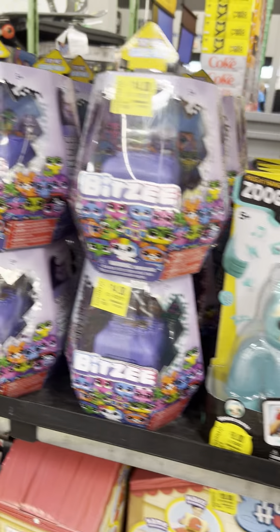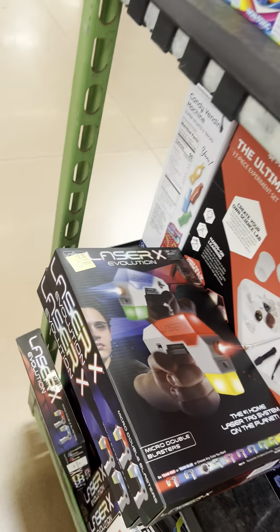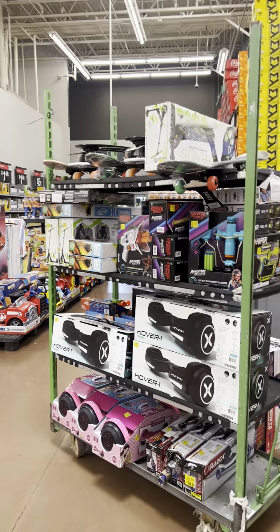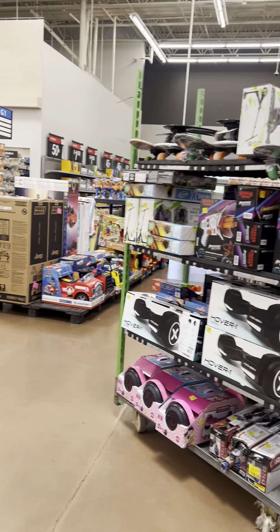Barbie toys over here — they took everything out of the toy section and put it to the front of the store. Lots of stuff to look for.